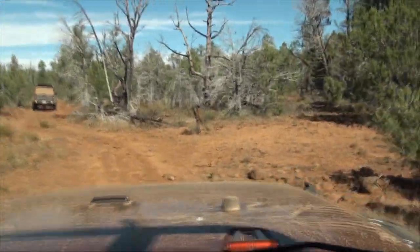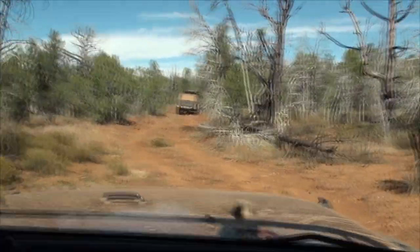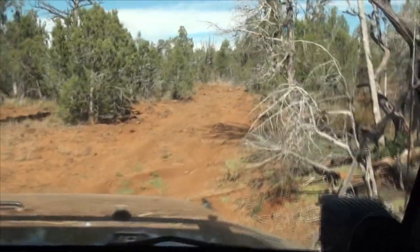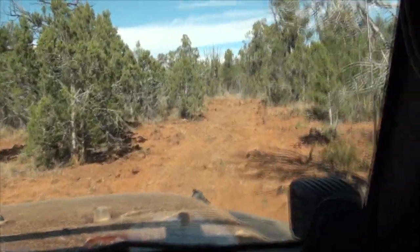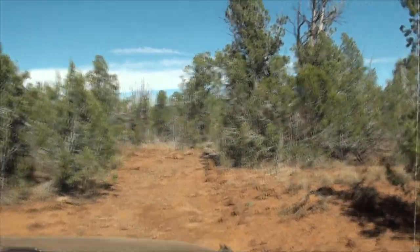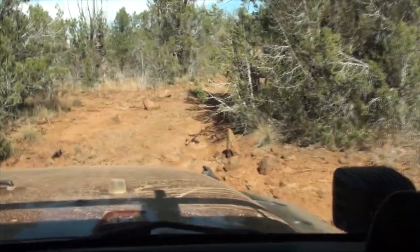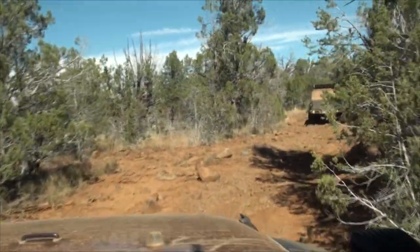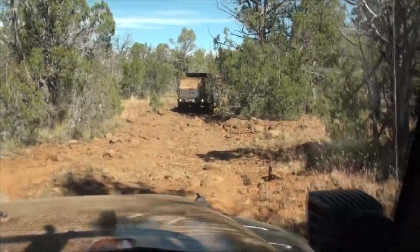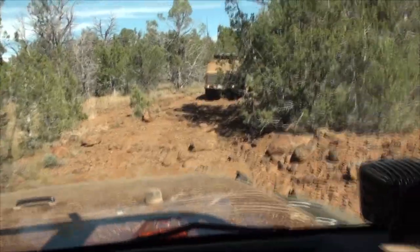This trail out to Kelly Point reminds me a lot of rock crawling on the blue trails at Roush Creek. There's lots of little spots, but it's 22 miles. There are some breaks in the trail, but this is a long journey out to the point that we camped at last night. It's a fun little trail because you get little breaks, then you get these rocky paths — some of them are more difficult than others depending on your experience level. But all these Jeeps, FJs, and Gladiators are doing a kick-butt job.